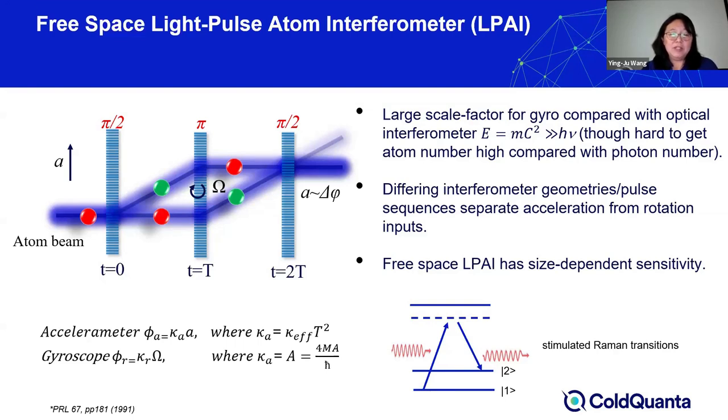In some configurations, the acceleration sensitivity is proportional to the square of the interrogation time — meaning how long the atom travels before the phase is read out. In the gyroscope geometry, the phase shift and thus the sensitivity is very similar to the optical gyroscope, being proportional to the enclosed area.